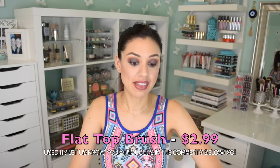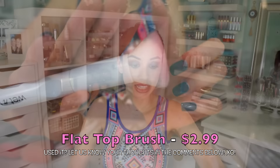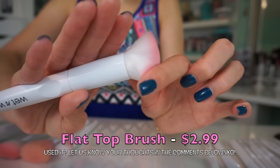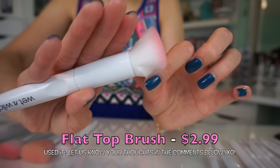A brush that I did not use and have no opinion on whatsoever is the flat top brush, which looks like this. I'm guessing it would be good for foundation. I do have two flat top brushes in my personal collection that I love and they're really dense. This one is really, really soft — almost like you could use it for blush. So I don't know how good a job it would do to apply foundation, but I'm talking out of my elbows because I haven't used it.